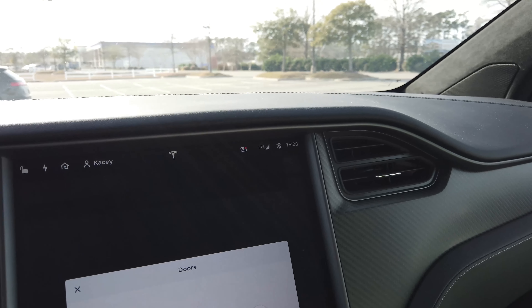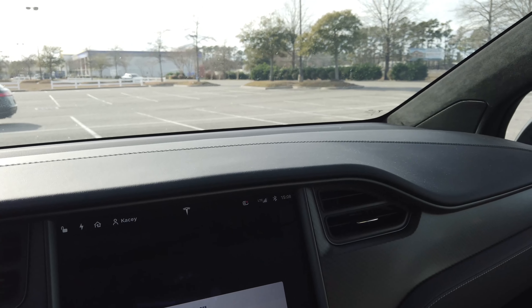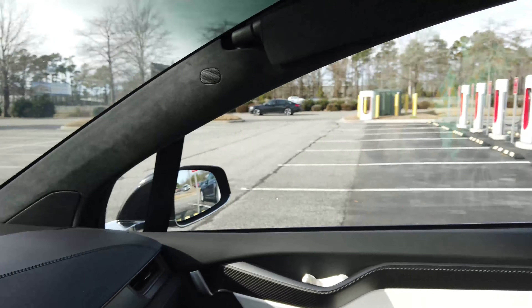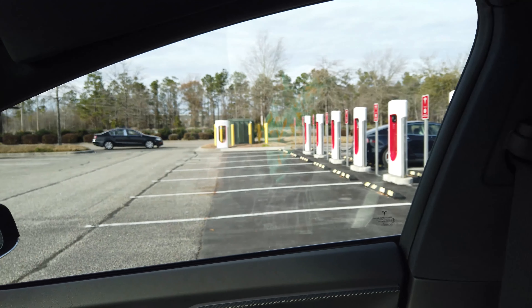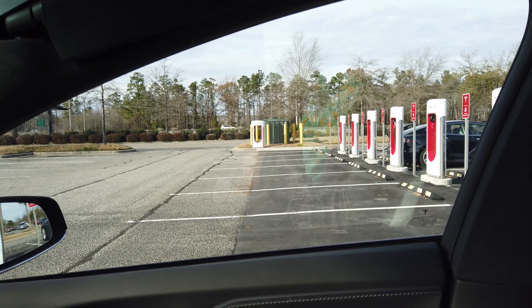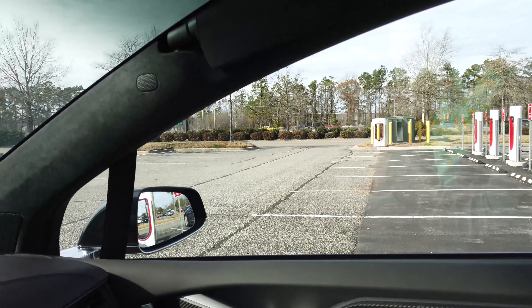There are 10 stalls total. Half of them are general parking with a 30-minute limit, and then there is one pull-in if you happen to have a trailer. But if you used it with a trailer you'd be a bit of a jerk, because you'd be blocking the exit.